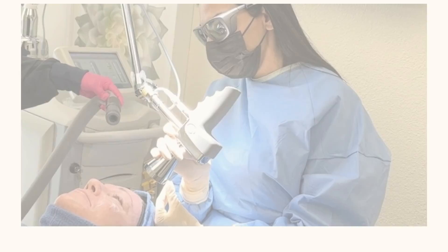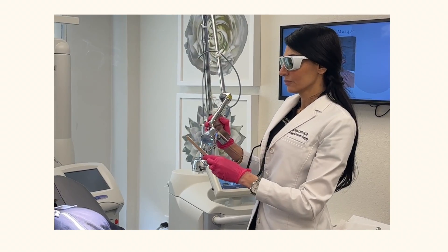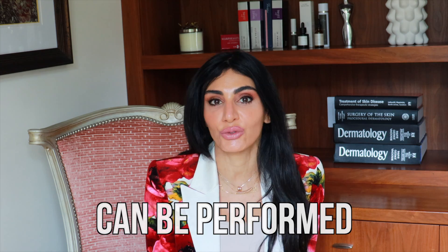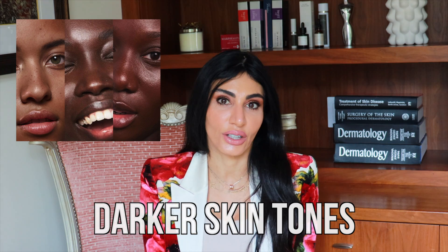I'm Dr. Azadeh Shirazi, a board certified dermatologist, which basically means I help people regain confidence. I'm also the founder of Azimd Skincare. I want to talk about lasers that can be performed safely in skin of color, more melanin-rich, darker skin tones.